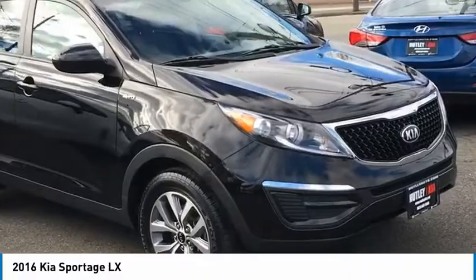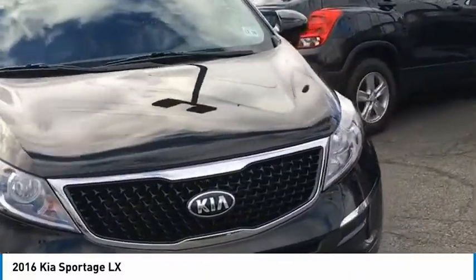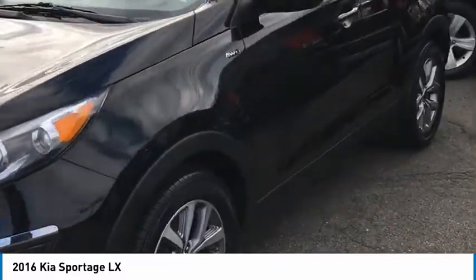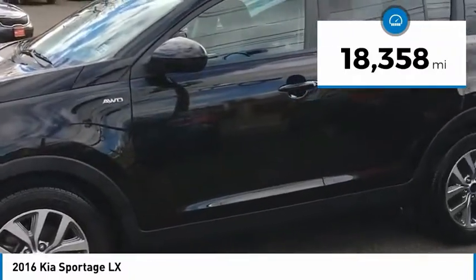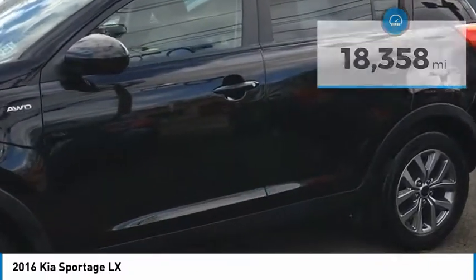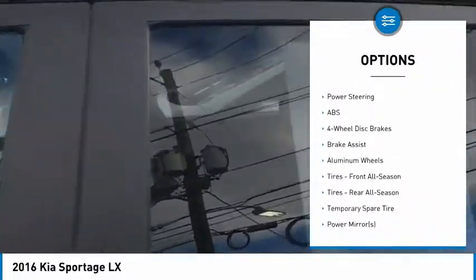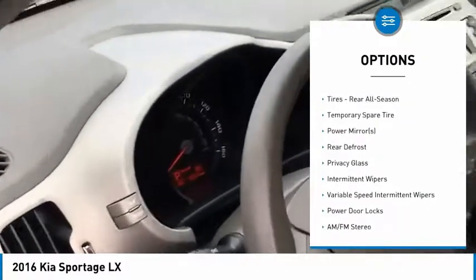Hey guys, Scott at Nutley Kia again. We're really heating up here for the winter at Nutley Kia. I've got this beautiful 2016 Kia Sportage LX all-wheel drive, only 18,000 miles on this car. It's absolutely beautiful. Come on down and see me — we're going to get you out on the test drive so you can see what a wonderful vehicle this really is.